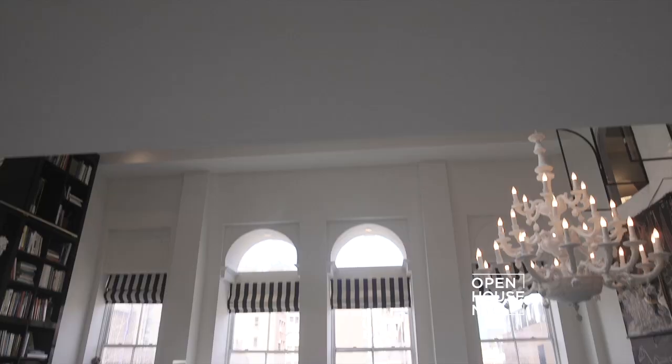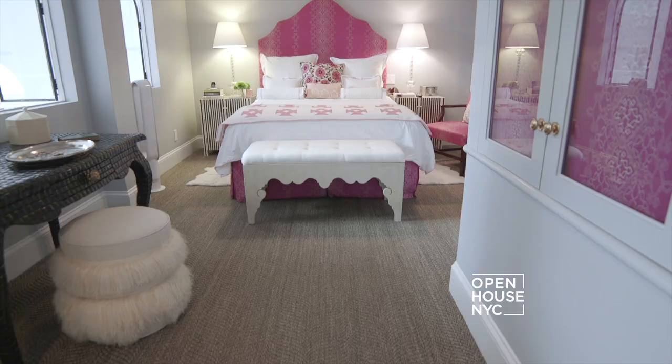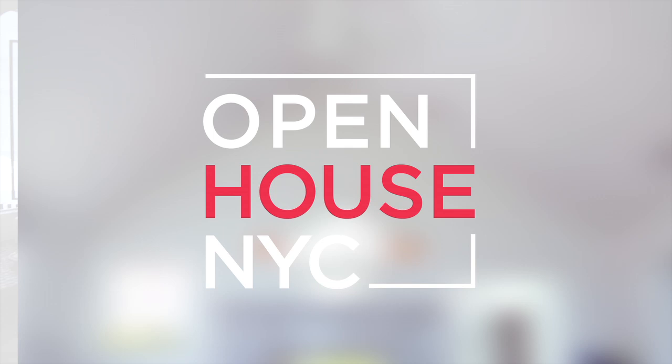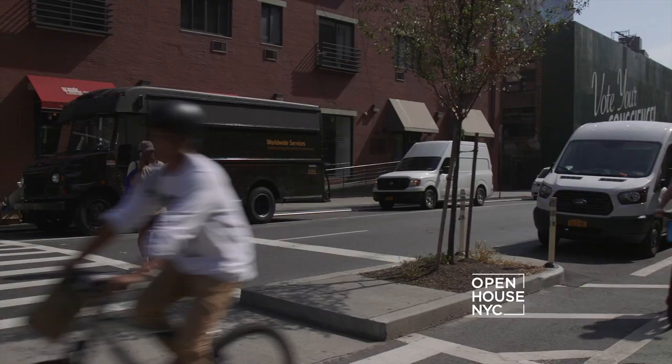Welcome back to Open House NYC. We're meeting up with interior designer Georgia Taffert Howe at her client's downtown duplex. Georgia's aesthetic is influenced by her love of travel and she brought that plus a playful touch to this classic loft space. I'm Georgia of Georgia Taffert Howe Design and welcome to NoHo.